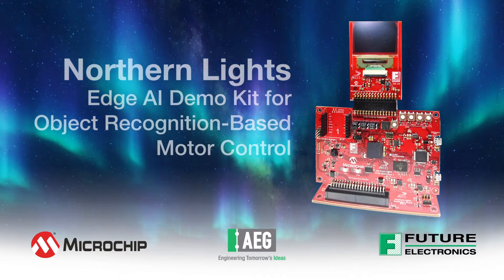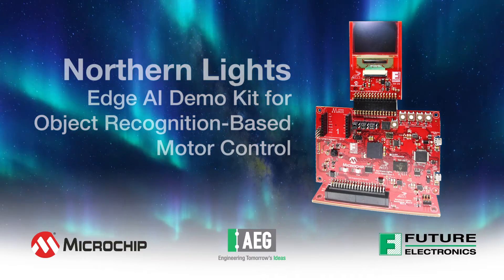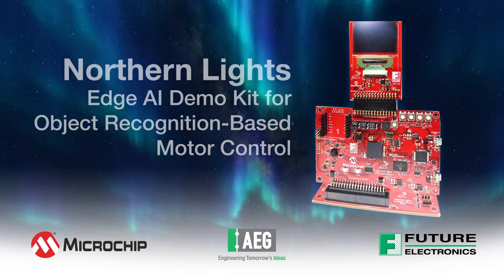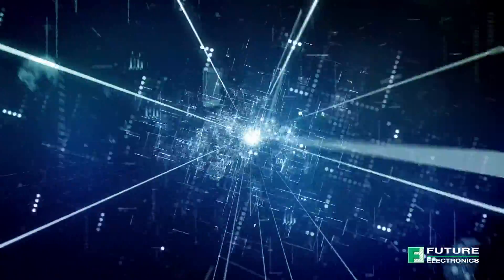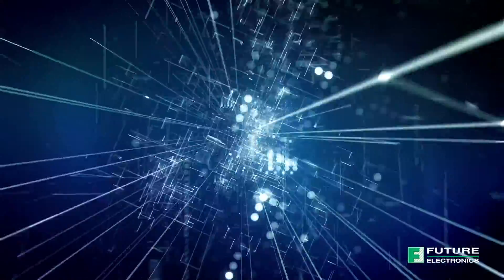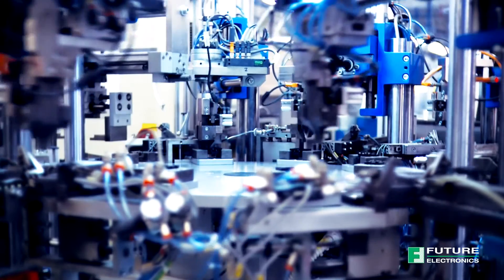The Future Electronics Northern Lights platform is an innovative new AI demonstration kit for object recognition-based motor control applications. It combines machine learning with vision and digital signal controller technologies to showcase multiple Microchip solutions.